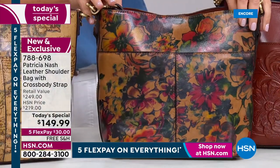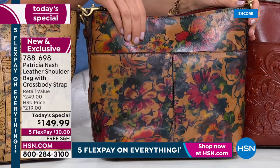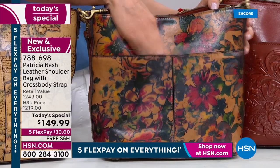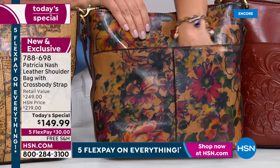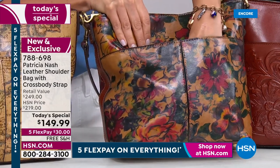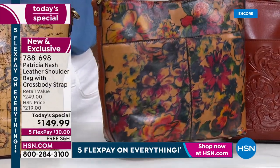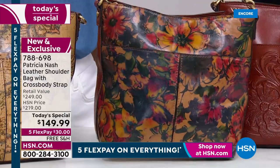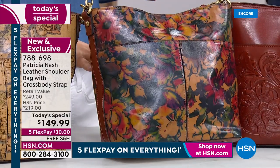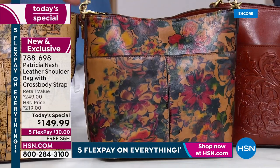Coming up next, a brand new print called Summer Drawing. It looks like a summer drawing on a canvas. It's a print that Patricia brought back from when they first started — very popular, very limited edition. Brought back with that veg tan trim. Beautiful, oversized, subtle floral designs.